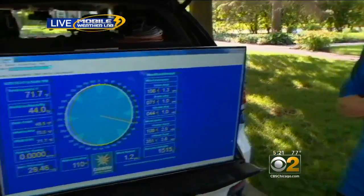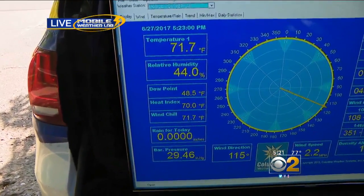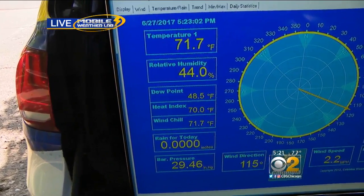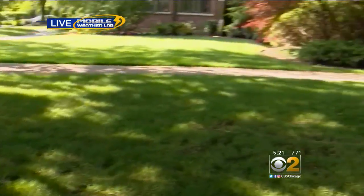I have spent the day up here in Evanston, Steve, and it's been just gorgeous and it remains gorgeous out here. Beautiful sunshine, not too much of a breeze. It's more comfortable than yesterday even though the temperature is similar. Checking the Mobile Weather Lab, we're looking at a temperature of 72 degrees, a relative humidity of just 44%, and a dewpoint that's at a very comfortable 48.5 degrees.